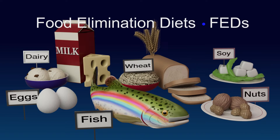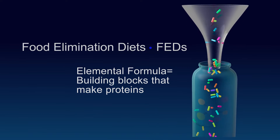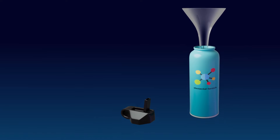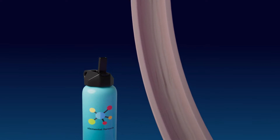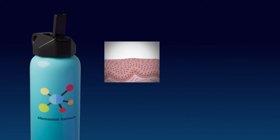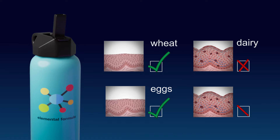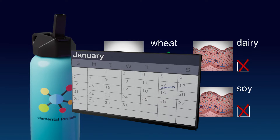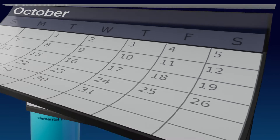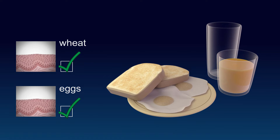Another type of food elimination diet asks you to stop eating all foods and instead drink an elemental formula. Almost everyone with EOE will get better drinking this special formula. As with the other food elimination diets, an endoscopy will be done to ensure your esophagus is free of eosinophils. Then, foods will gradually be added back into your diet to see which foods are safe for you to eat. This investigation can take a long time and involves many endoscopies. However, your esophagus will heal quickly and by the end you will know what foods to avoid to keep your esophagus healthy.